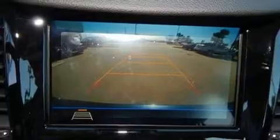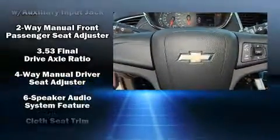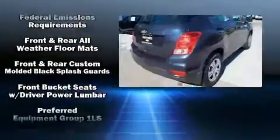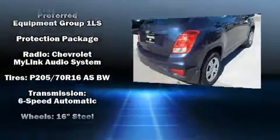Chevrolet ensures the safety and security of its passengers with equipment such as dual front impact airbags with occupant sensing airbag, front and rear side impact airbags, traction control, brake assist, a panic alarm, OnStar, and ABS brakes.